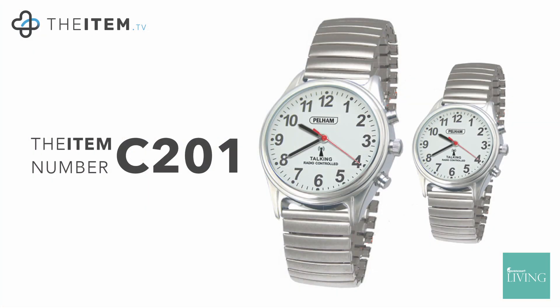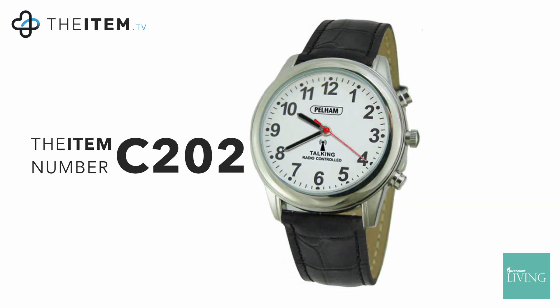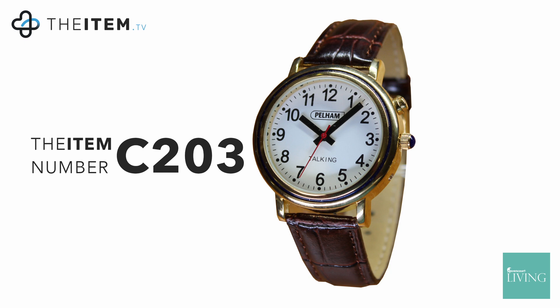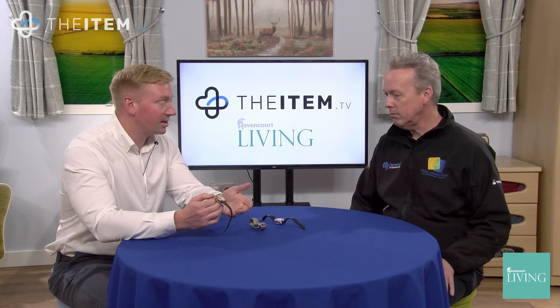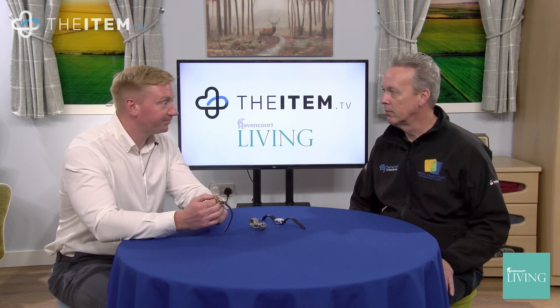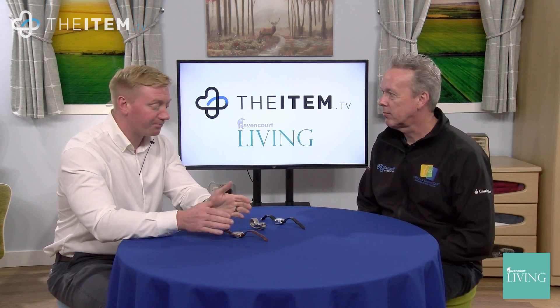That is nice and clear, definitely. The only downside to these is you have to set the time yourself, but it is very simple — like all of our talking products, it's just one button. The watch will say 'set hour' and then the top button scrolls through the hours. Same with minutes, the date, the year, the month, and the day. For someone with visual impairment they could always get someone else to do it, but every aspect of setting it is designed to be done by even a totally blind person.